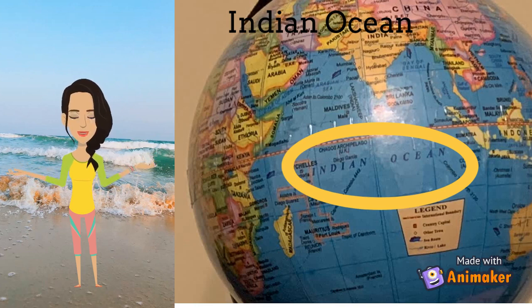Next, we'll be learning about the Indian Ocean. The Indian Ocean is the third largest ocean in the world. It is located to the south of Asia and India. It is the warmest ocean in the world as it is closest to the equator. It separates Africa and Australia.